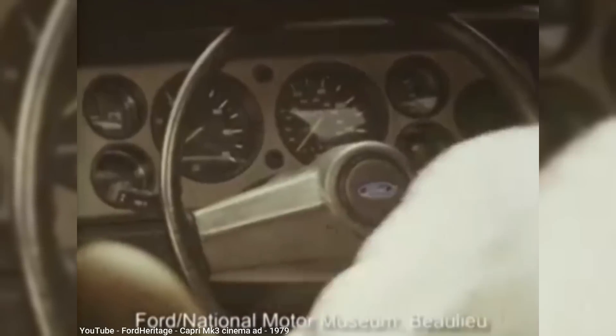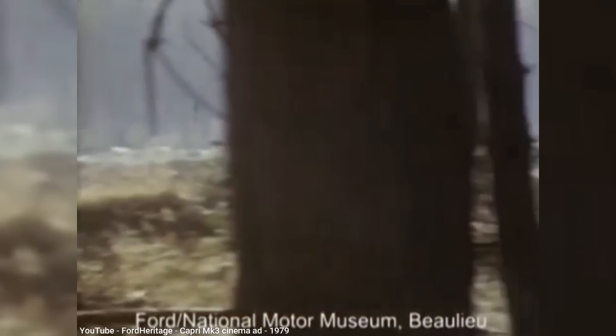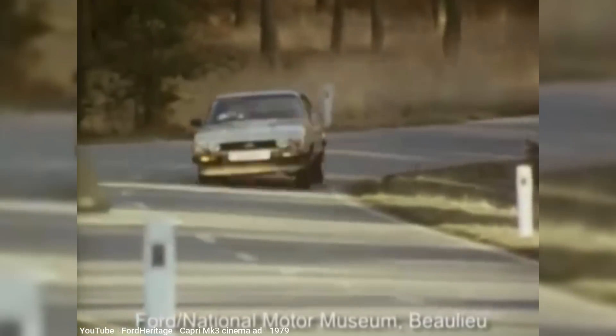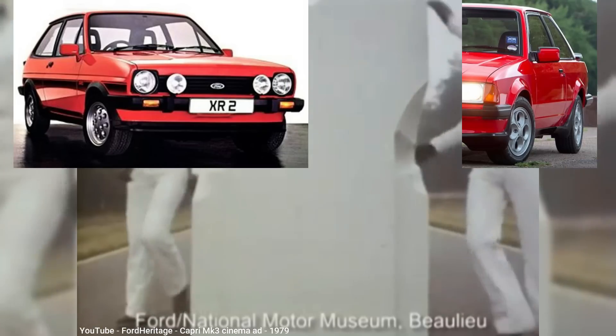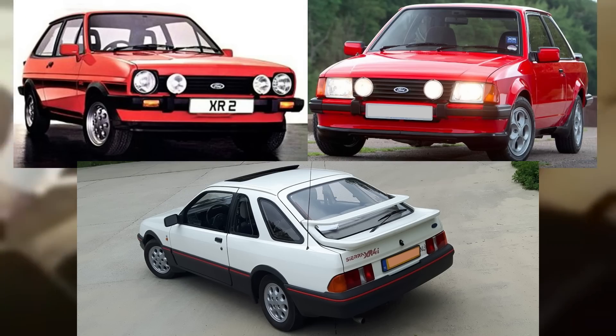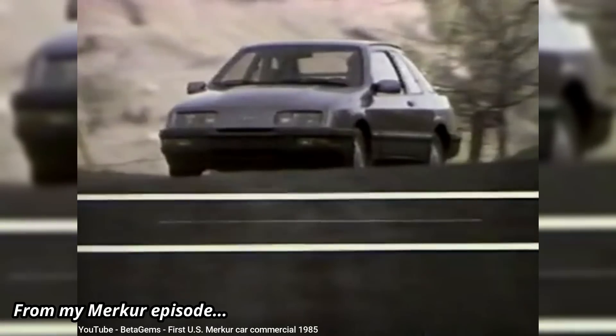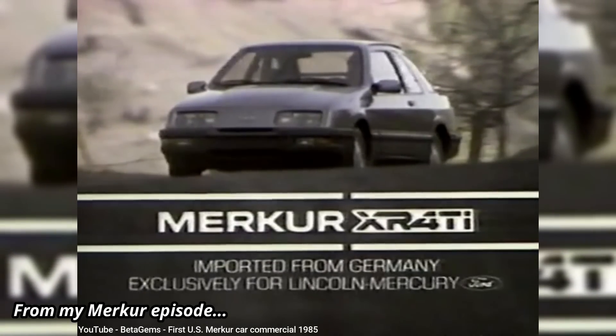Ford of Europe began the Mark III version of the Ford Capri in 1978, where it tried to move the car's focus more towards performance. But Ford ended up hurting its own sales of the Capri by introducing cars like the Fiesta XR2, Escort XR3, and the Sierra XR4i between 1980 and 1983. That last car, the Sierra, would later become the basis of another import to the U.S., the Mercure, which you can learn more about in an earlier My Old Car episode.